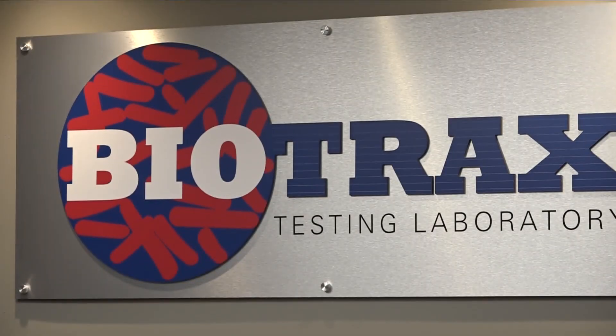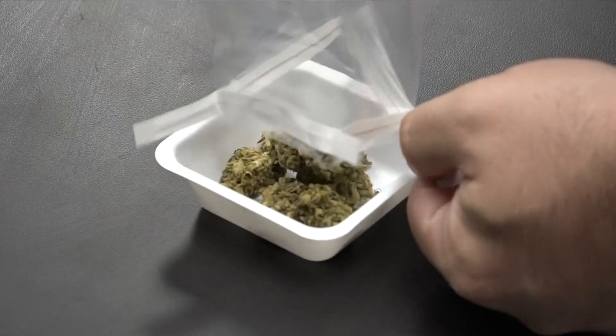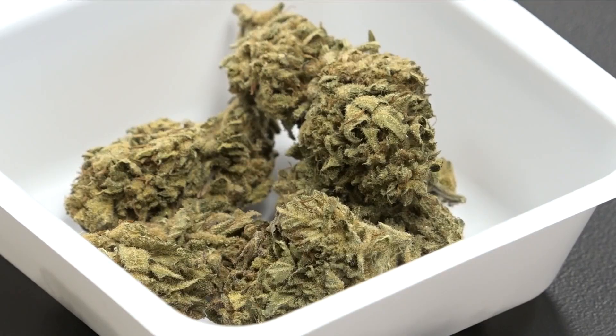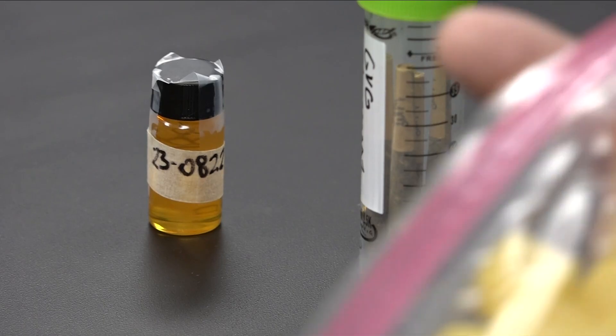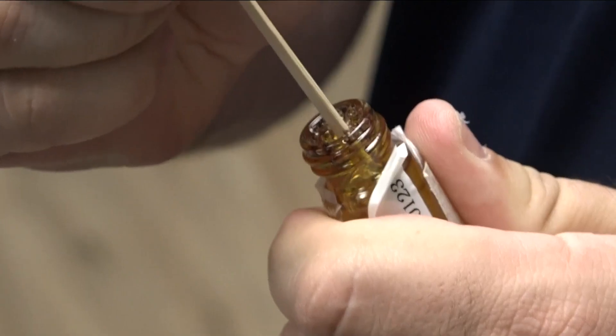They are two of 15. Biotracks in Cheektowaga is one of them. I contacted and saw their operation and wanted to share it with you. It's an independent lab licensed by New York State to test things like raw cannabis flour, vape cartridges, and other processed items that you don't smoke like these gummies.